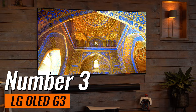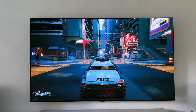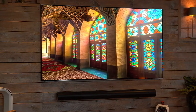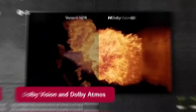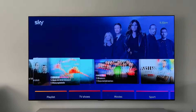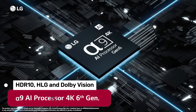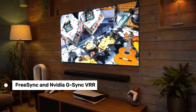Number 3: LG OLED G3. It boasts a micro-lens array panel integrated with advanced brightness enhancement algorithms, making it 70% brighter than its entry-level OLED counterparts. The ingeniously designed light control architecture, combined with the Alpha 9 AI Processor Gen 6, allows for brighter peak whites without an increase in power consumption, resulting in images with exceptional dynamic range and vibrant colors. All four HDMI ports support 4K 120Hz, and eARC is available on HDMI 2, serving console gamers especially well. Although the panel does not support HDR10+, it expands HDR10, HLG, and Dolby Vision support. Moreover, it appeals to gaming enthusiasts by offering FreeSync Premium and NVIDIA G-Sync VRR support.